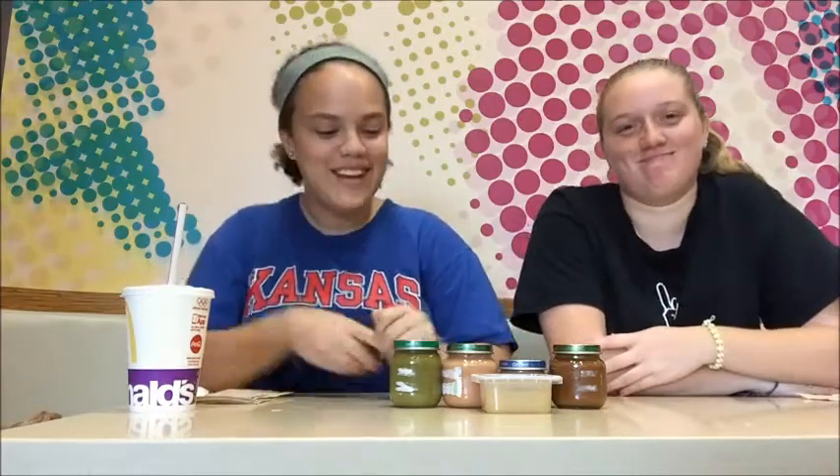Hi guys, today I am going to be making a video again with Sam and we're currently at McDonald's and we're going to be doing the baby food challenge. I'm going to do five on my channel and she already did five on her channel. So if you guys know how that turned out, check out her channel which will be in the description box down below. So this is part two of my video.